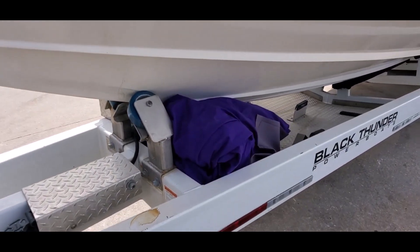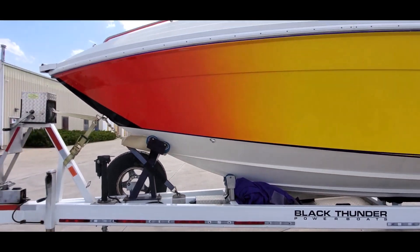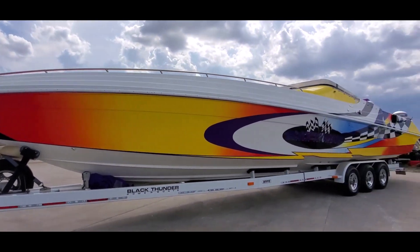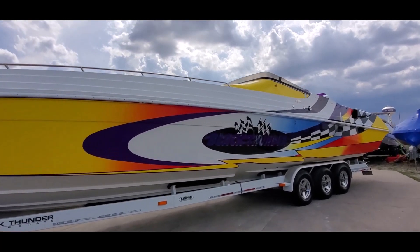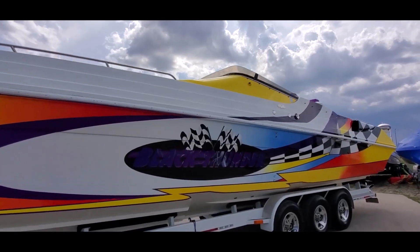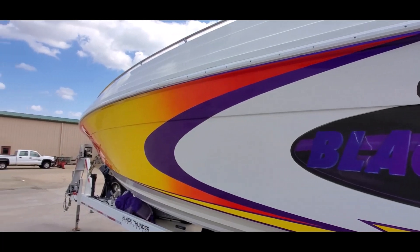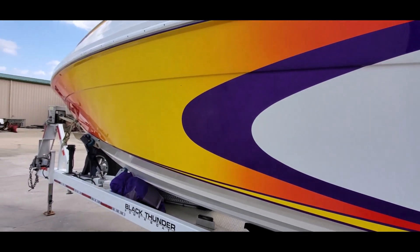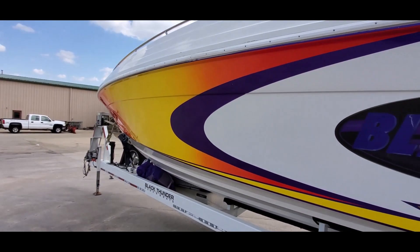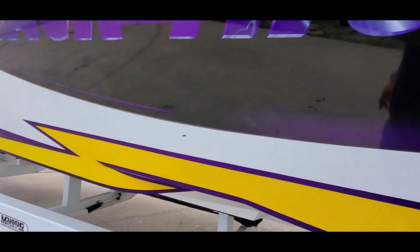This boat does have a snap-on cockpit cover, and in addition it also has a full enclosure canvas. I'll try and point out any small flaws I might see in the paint. There is a chip there under the Black Thunder logo.